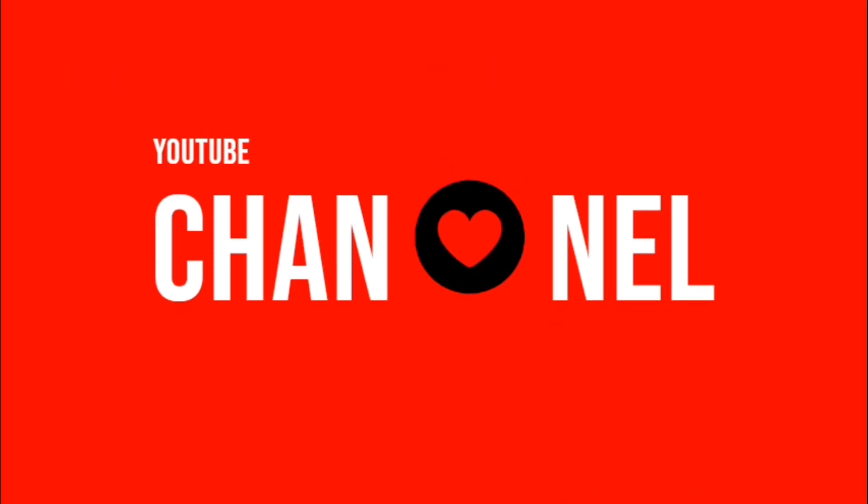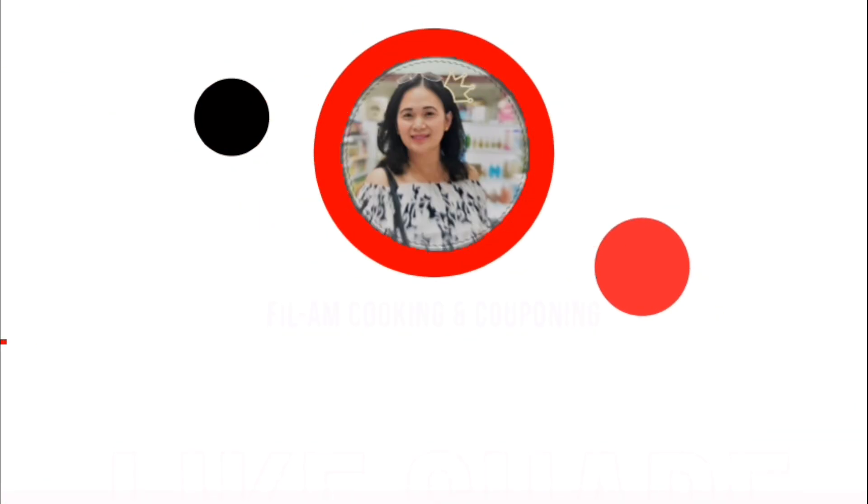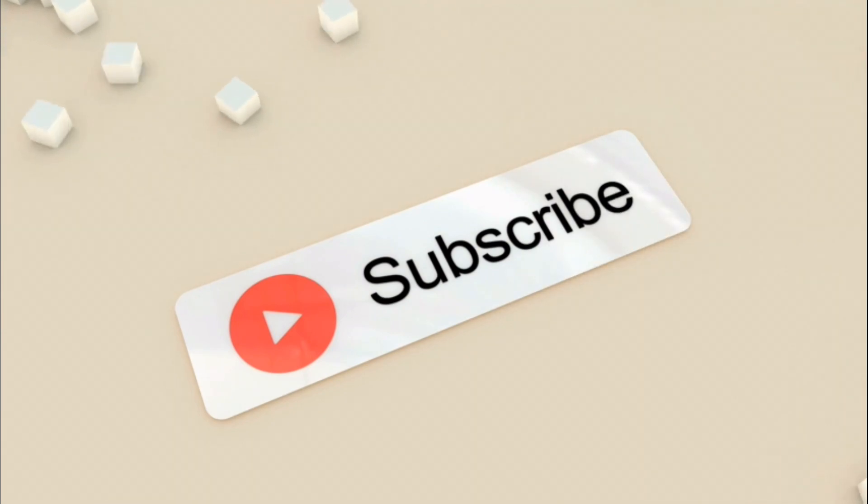If you are not subscribed yet, please hit that subscribe button alongside with that notification bell below so that you will be notified every time I upload a new video.